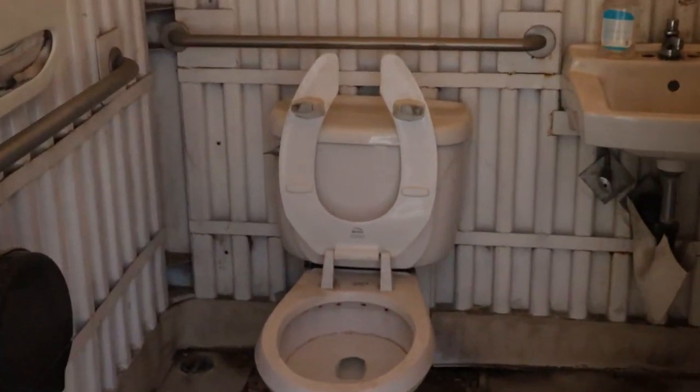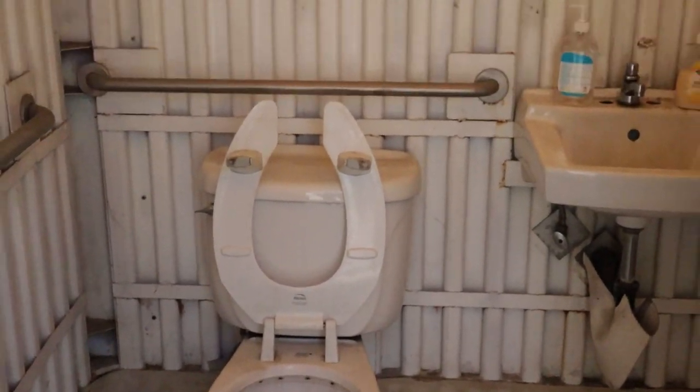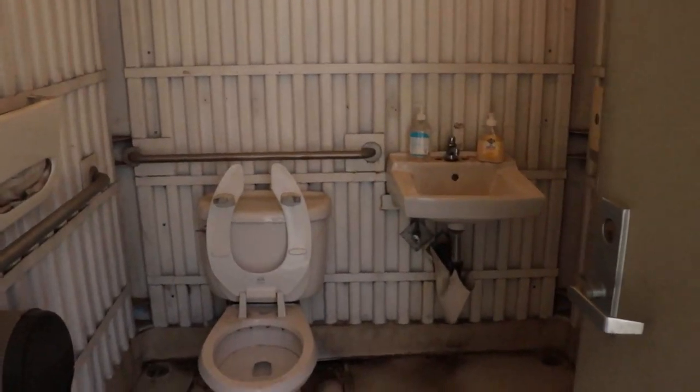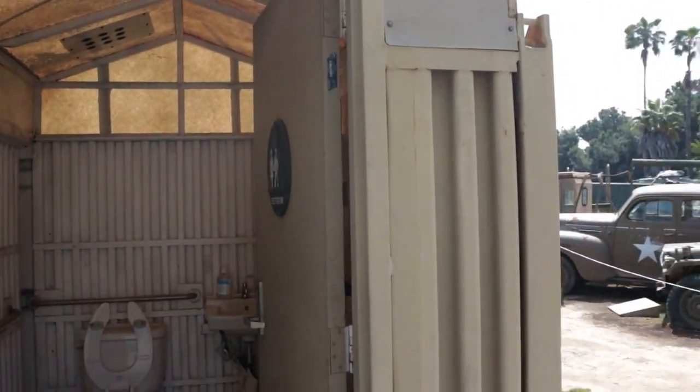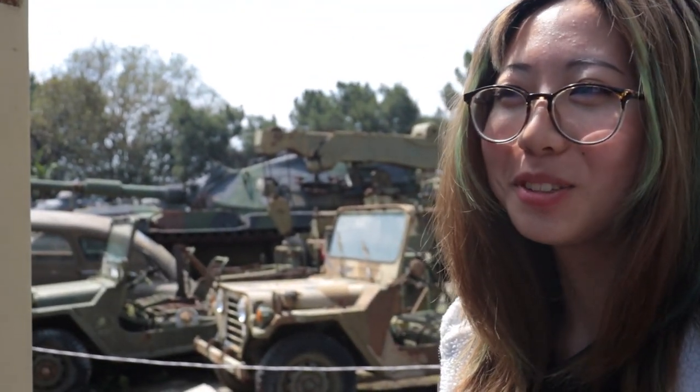The restrooms here are amazing — they look better than school restrooms. Look at this, it's a cool port-a-potty — it's not even a port-a-potty, I think this is a storage container. It is a port-a-potty. This is a bombshell-proof port-a-potty. I'm gonna lose my mind.